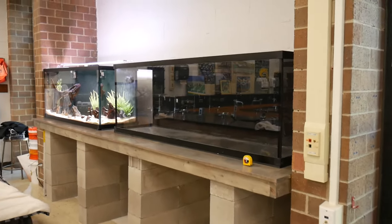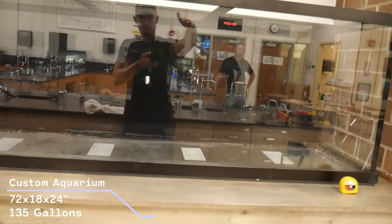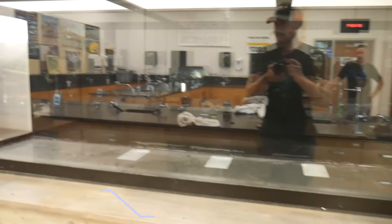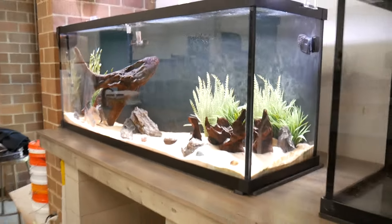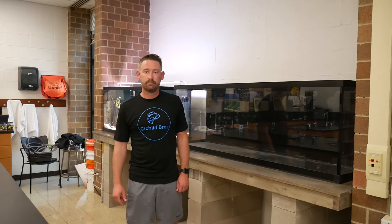The new tank is in place. This is a six-foot by 18 inches front to back, and roughly 23 to 24 inches tall, so it's 135 gallons. It is right next to Quinn's 110-gallon, so he now has 11 feet of custom aquariums all on this stand.